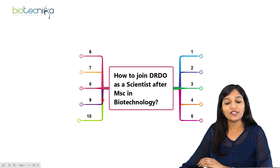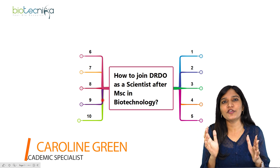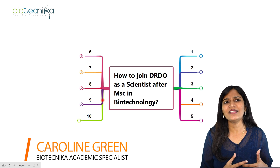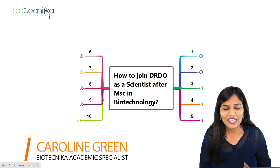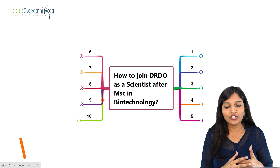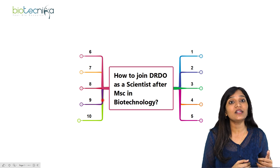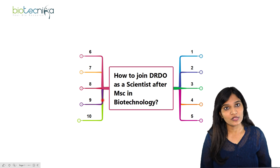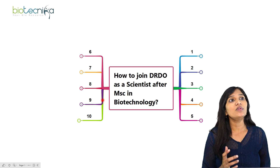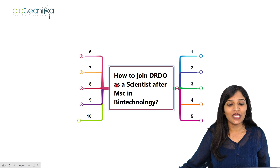Hello viewers of Biotechnica. Today I'll be talking about DRDO. Whenever you hear of DRDO, one thought comes to mind: can a life science student get a job in DRDO? Is it possible to get a scientist position? So today in this video I'll be talking about how to join DRDO as a scientist after completing your MSc in biotechnology, and even if you have MSc in life sciences, you can also join DRDO as a scientist.